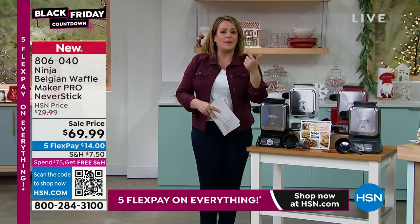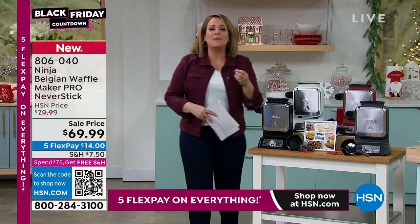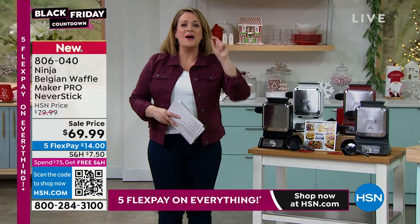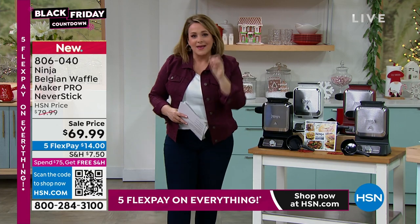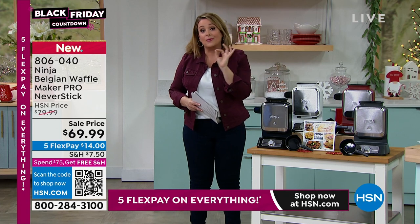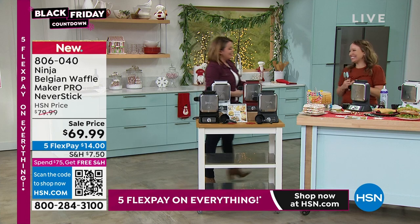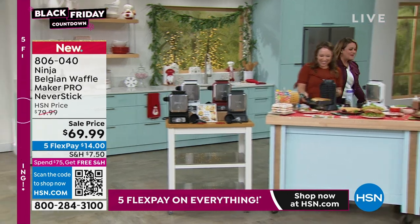Think about people that have gluten intolerances who have to make their own batter or mix. Are you on a high protein diet? You can be making keto waffles, egg mixes, corn muffin mixes, and even brownies and cakes. So come on in — Rochelle Lucas is our Ninja brand expert. It's so good to see you!